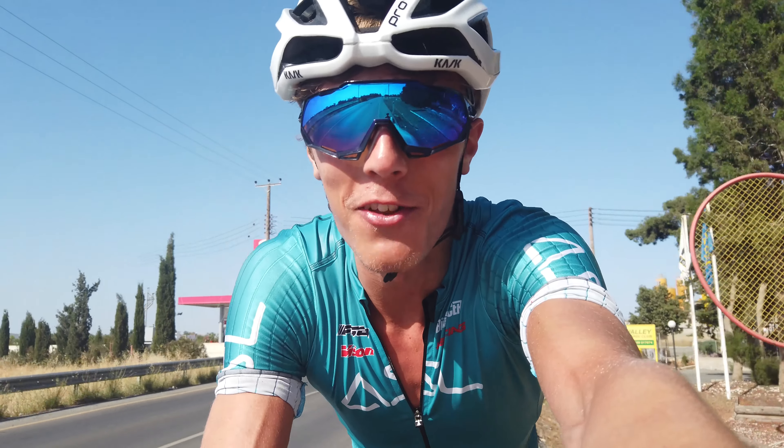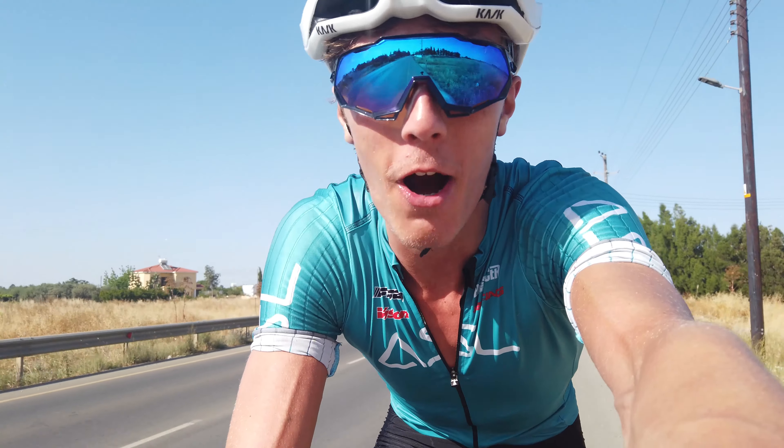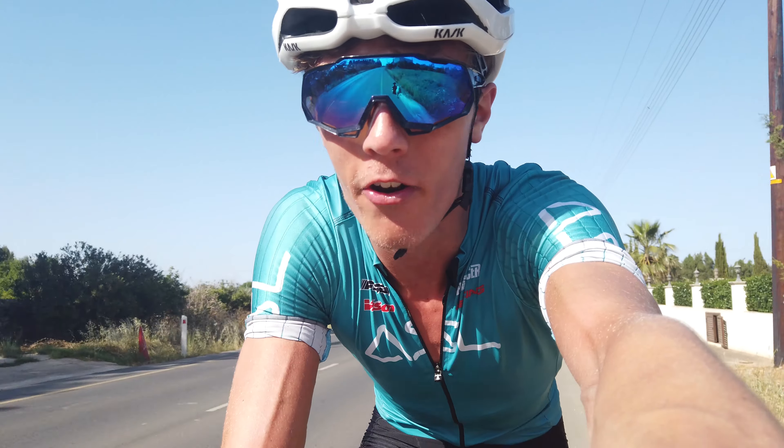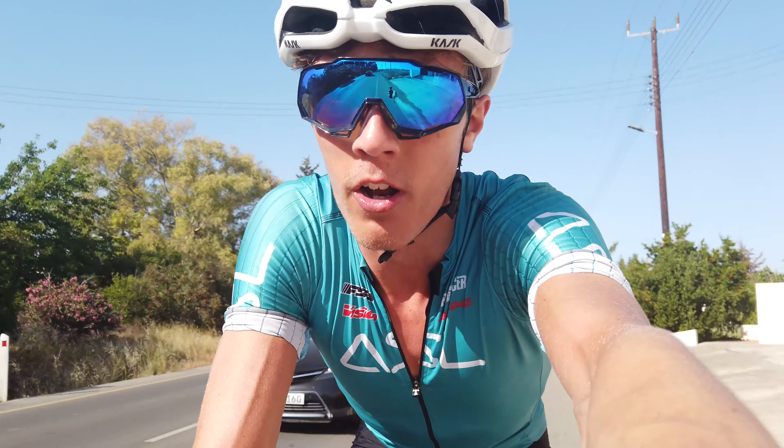Hello everyone, welcome back to another video. Welcome to a very warm Cyprus where the temperature is very hot. I've no idea how warm it is but it is too warm. It's about half four now, thought I'd leave it till late afternoon to come out again to see if it cools down a little bit, but that sun is still very very strong.